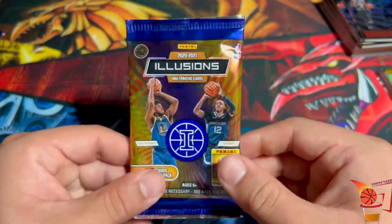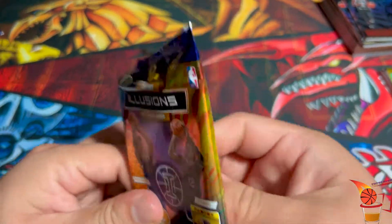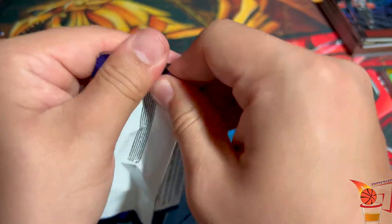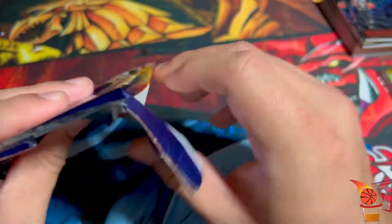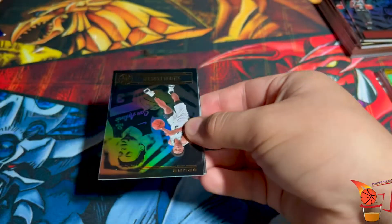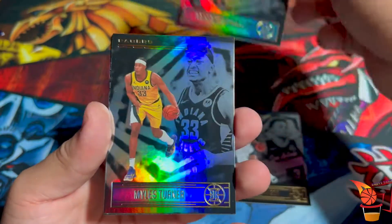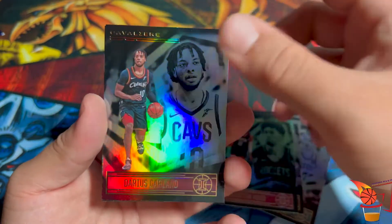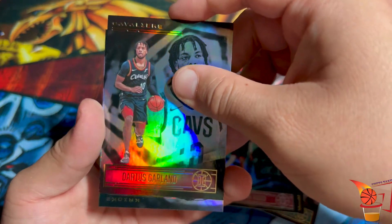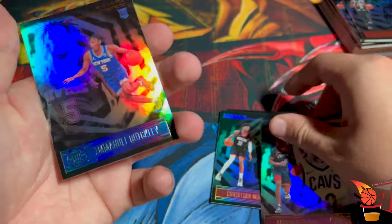Last pack magic! I would still like another Anthony Edwards, LaMelo Ball, or Tyrese. Wish me luck. Keldon Johnson, Gordon Hayward, Myles Turner, Christian Wood, Darius Garland. And our final card from the New York Knicks — Obi Toppin! Emmanuel Quickly as well — nice way to end it off.